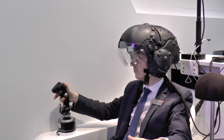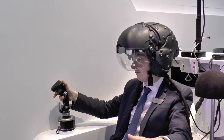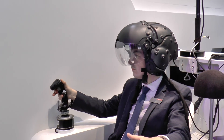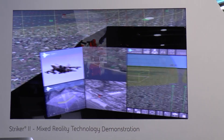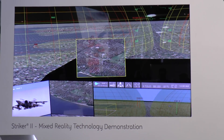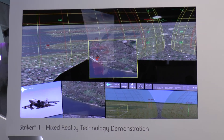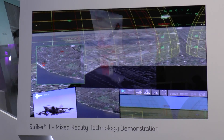What difference is there between Striker1 and Striker2? Striker2 allows us a full digital colour capability, so what we can do now is provide much clearer situational awareness to the pilots on information in the outside world. So instead of having to rely on heads-down displays, they can now have information in the outside world presented to them in colour.